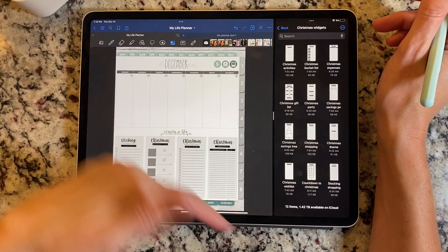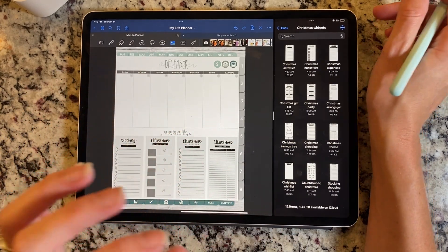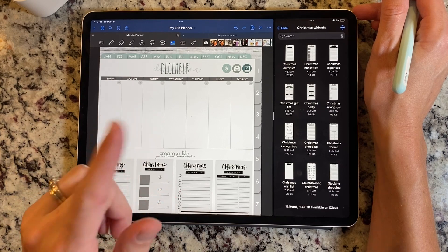You'll find them linked down below along with this planner and our other life planners. Don't forget, we have a bunch of new life planners releasing next month. Now I'm going to show you exactly how you can add pictures inside your Instax frames.